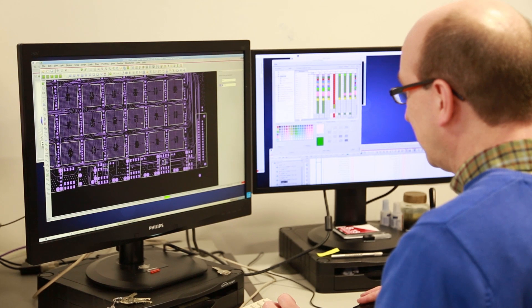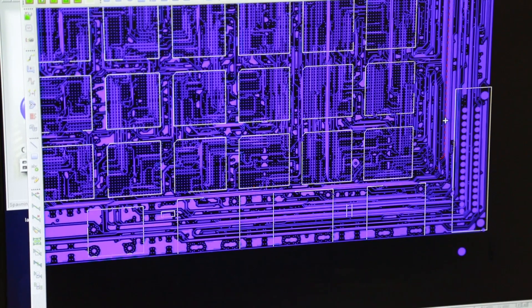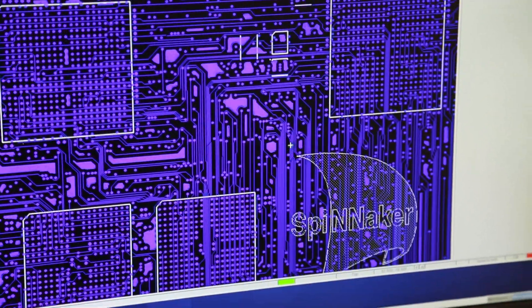We make extensive use of Cadence technologies. In the design of the chip, we use Cadence tools, and designing the circuit board for the machine, we use the Cadence Allegro product. We have a long-standing relationship with Cadence as a supplier of the tools that we need to do our training and our research.